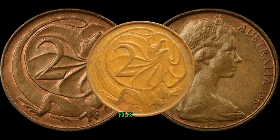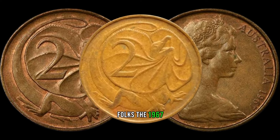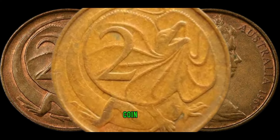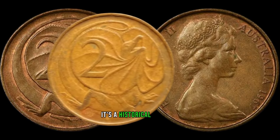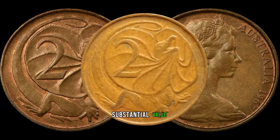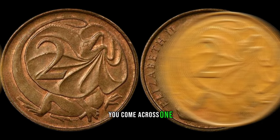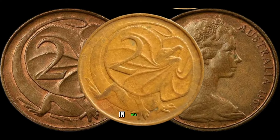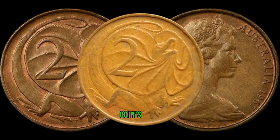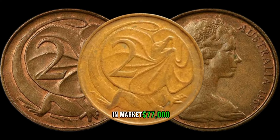There you have it, folks! The 1967 Australian 2-cent coin is not just a piece of loose change — it's a historical artifact that could hold substantial value. So next time you come across one, take a closer look; you might be holding a small fortune in your hands. This coin's value in market: $77,000.